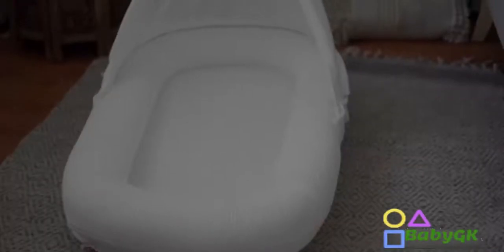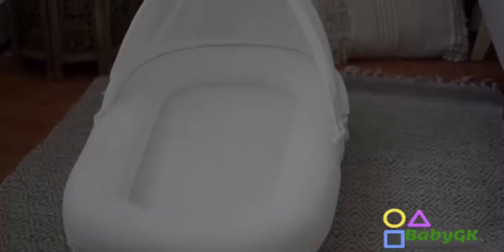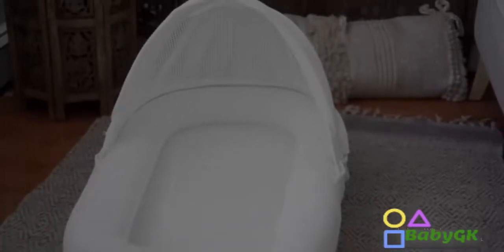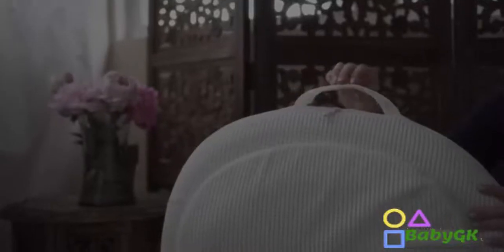What I love about the Cubby Cove Lounger is that it's so easy to take around from room to room. It's great to travel with and I love that you can use it throughout your house for different activities — tummy time or if you're changing diapers.